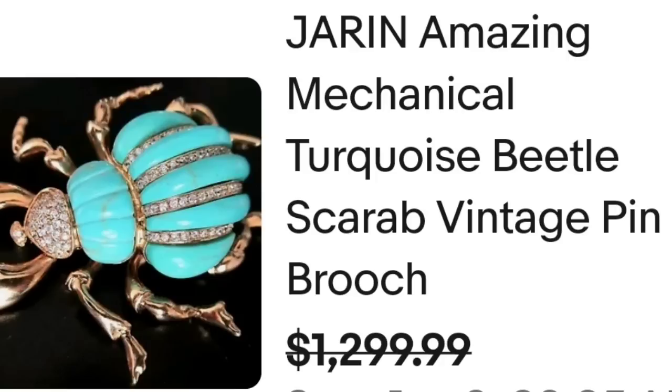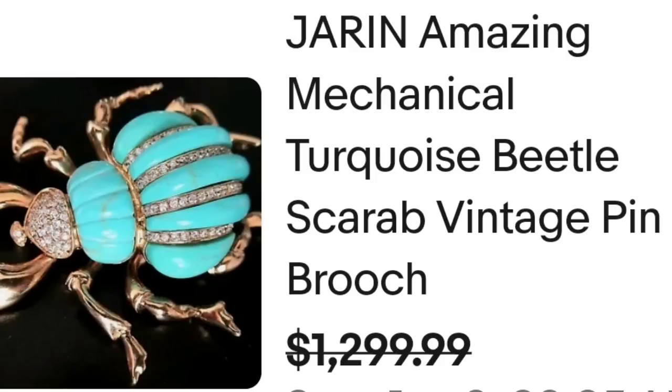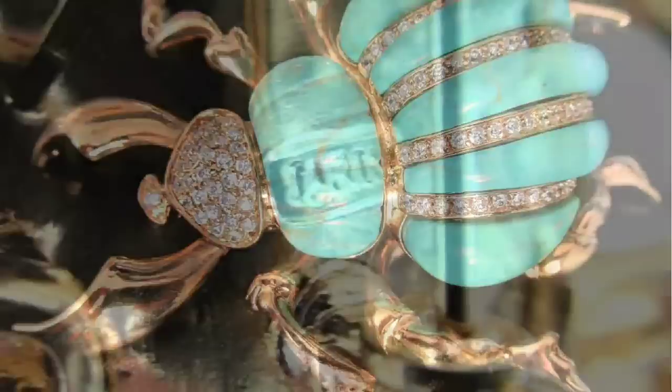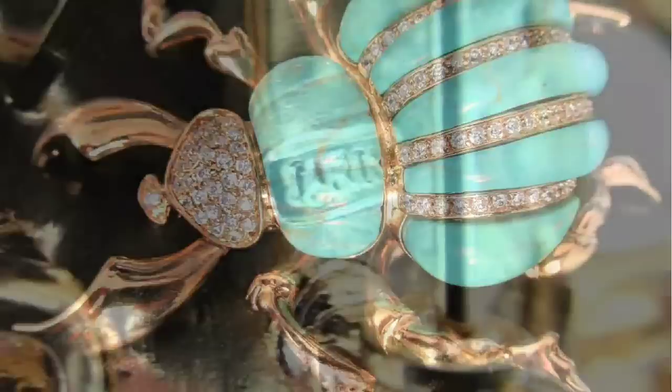Next is another name I didn't know that sold really high — it is a beetle brooch by Jaren. This is a Jaren amazing mechanical turquoise beetle scarab vintage pin or brooch, sold for a best offer at $1,299. Here you can see it up close — absolutely beautiful turquoise as well as CZ. This one was not precious metal, just gold tone, and on the back it is clearly marked Jaren.